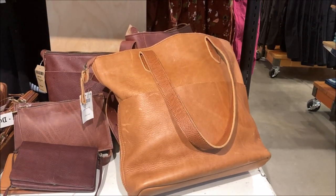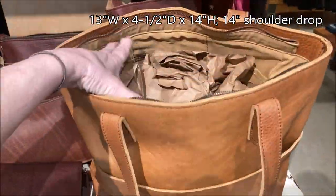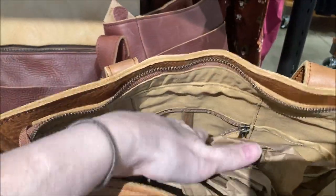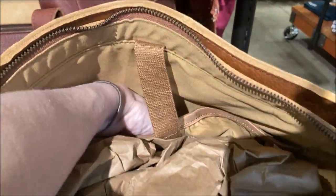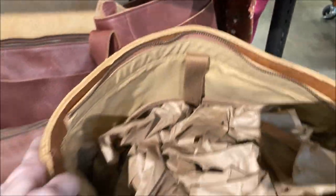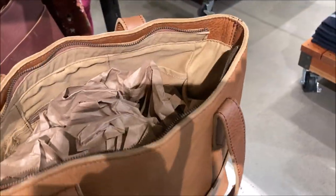I'm looking at this tote and it is really big in my opinion. Let's take a look inside — there's a zipper section, a slot here, pen holders, looks like a place for a laptop, and then a big open space in the middle. I really like the organization on this side. Okay, that's the tote.